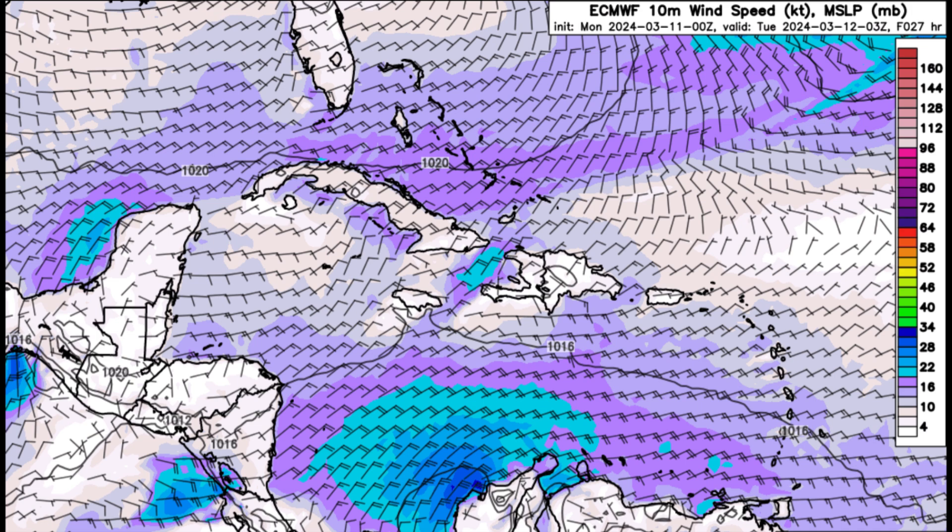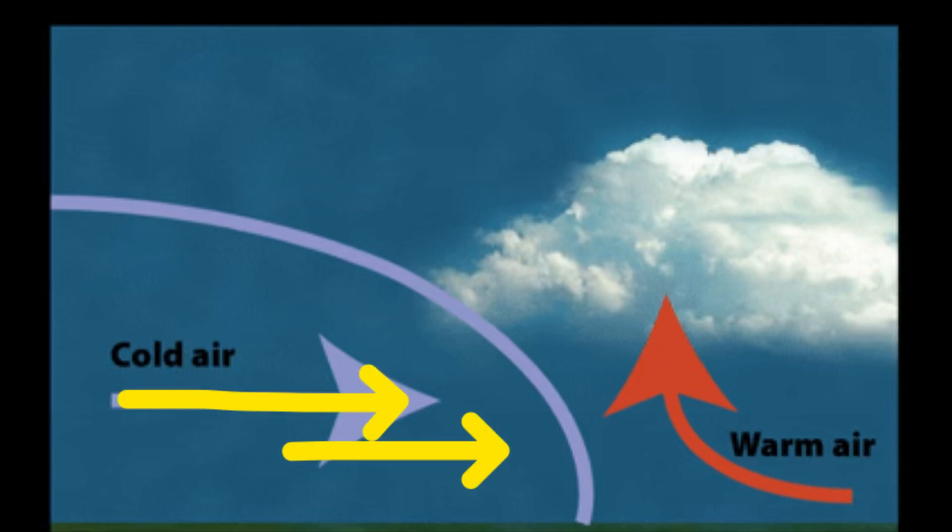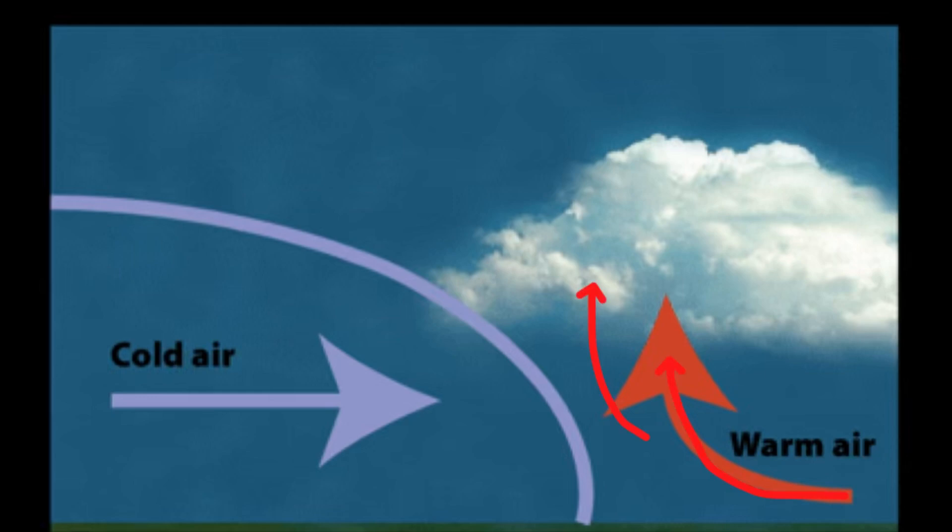What causes cold fronts is the great contrasts in temperature as well as density of different air masses — there's cold dense air coming from Canada and then warm moist tropical air which is not so dense. When they meet, as that cold air makes its way down advancing into where warm air is, the warm air cannot mix with the cold air because they have different densities. As a result, the warm air — because it is less dense and lighter — is forced to rise above the cold air.